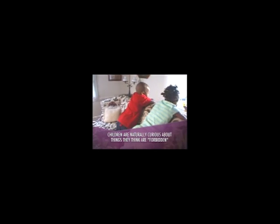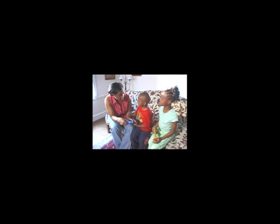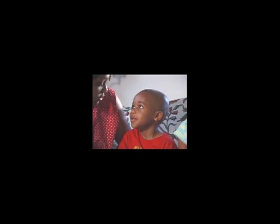Children are naturally curious about something new to them or things they think are forbidden. If your child asks you questions about guns or begins to act out gun play, that is a good time to talk about guns honestly and openly. By doing so, you will help remove the mystery and reduce their natural curiosity.